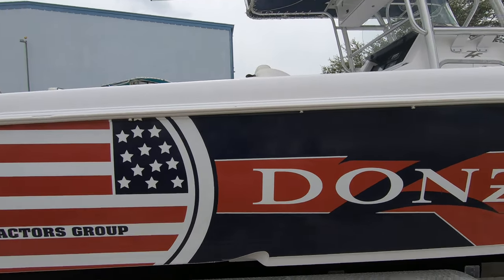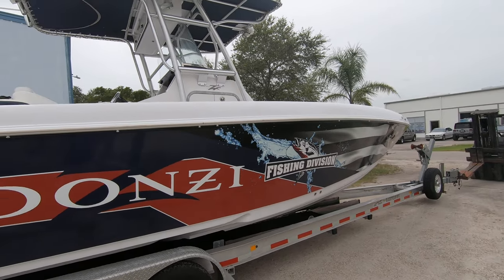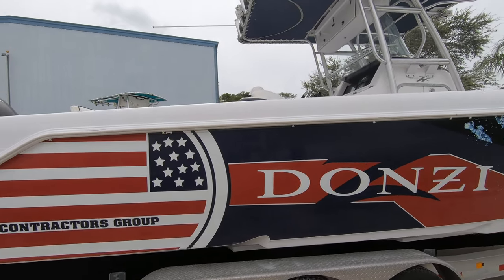The boat's got a vinyl wrap around it. You can tell the owner is very patriotic — it's all red, white, and blue as they say.